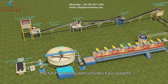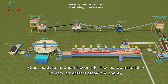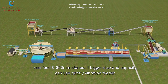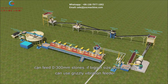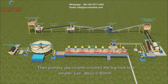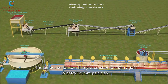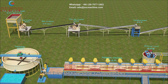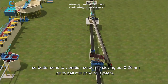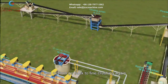The full processing plant includes four systems. In the crushing system, the shoot feeder feeds raw material to the primary jaw crusher stably and evenly, handling 0-300mm stones. For bigger size and capacity, a grizzly vibration feeder can be used. The primary jaw crusher reduces big rock to about 0-80mm, then a fine jaw crusher crushes it again to below 25mm particles.